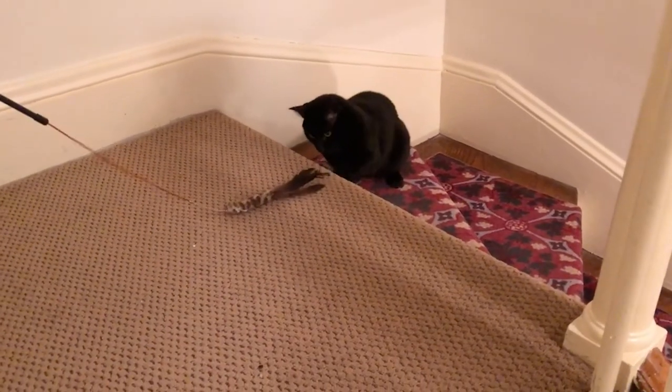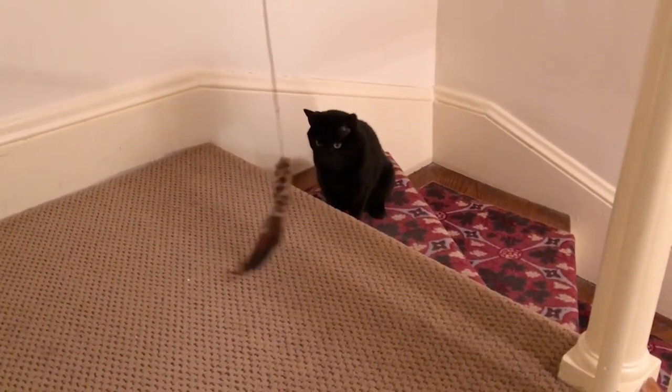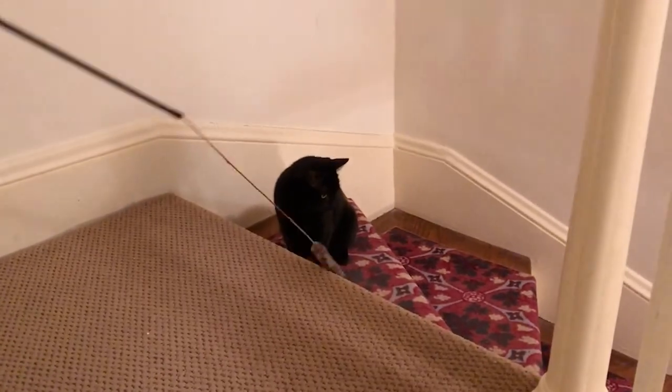Even if she is just interested in the toy and only watching it with her eyes, she is focusing on something else other than her fear. This is still positive and will be associated with you. If the cat does venture out, even just a little, engage her in a little play session to help calm her and be sure to offer her a treat as a reward.